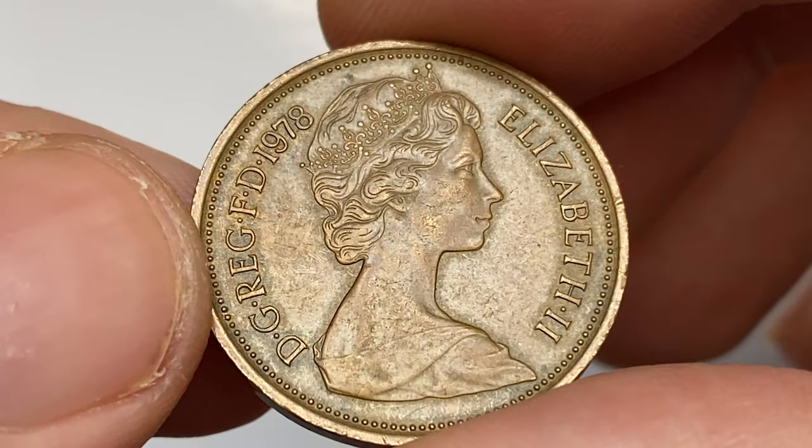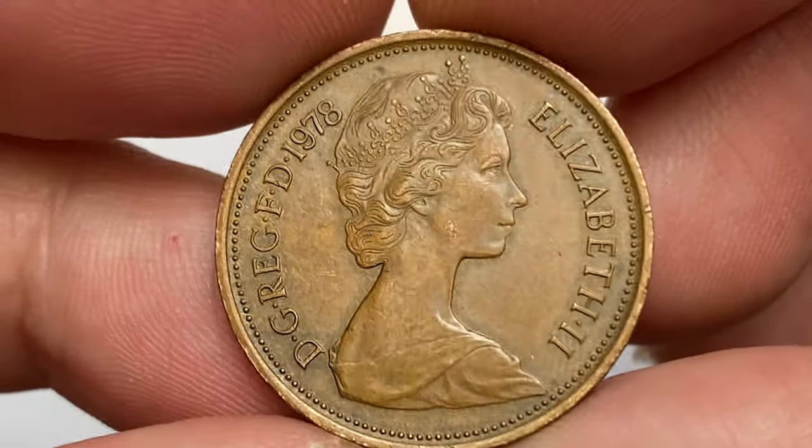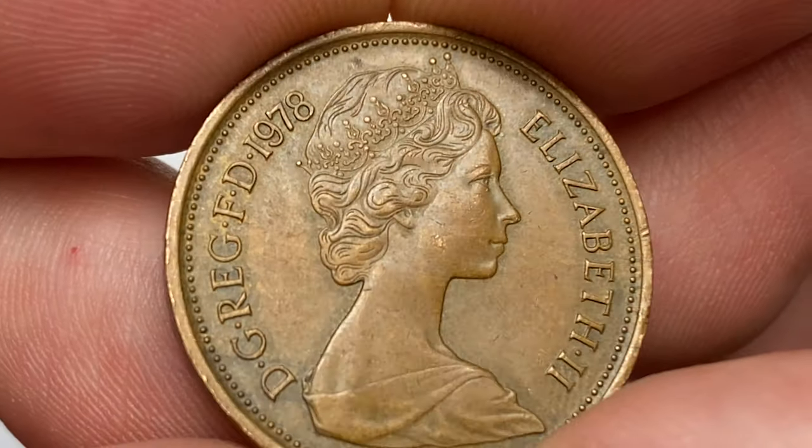The two-pence coin is currently the second lowest circulating denomination of British decimal pounds sterling, after the halfpenny was demonetized in 1984.